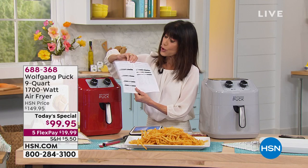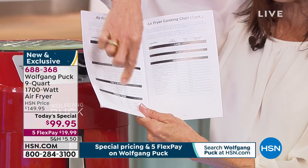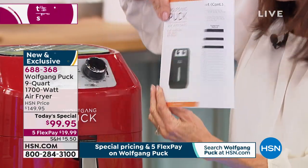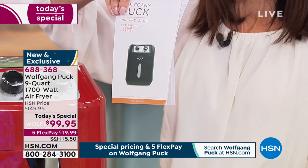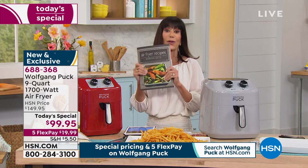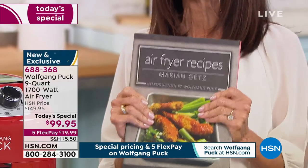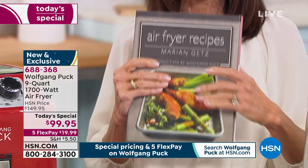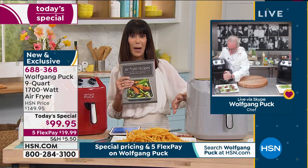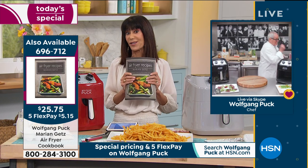It comes with a complete cooking chart in the little brochure — a list of all the different foods, the exact temperature and exactly what the time is. We also have a great cookbook; Marion wrote the air fryer cookbook and that's been very popular today, so you want to pick that up as well. With an air fryer you can have delicious air-fried food, cut the calories, less cleanup, safer — and thank you for bringing the nine quart at the same price.